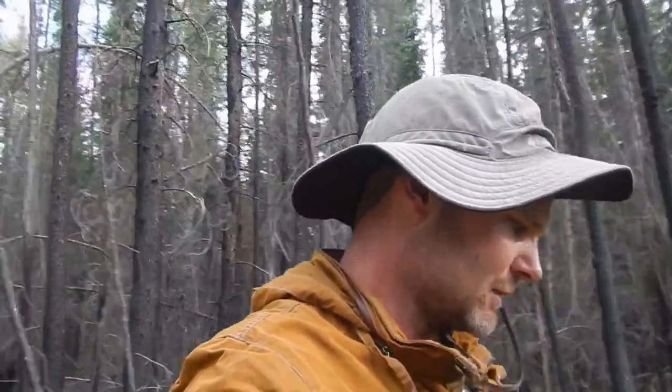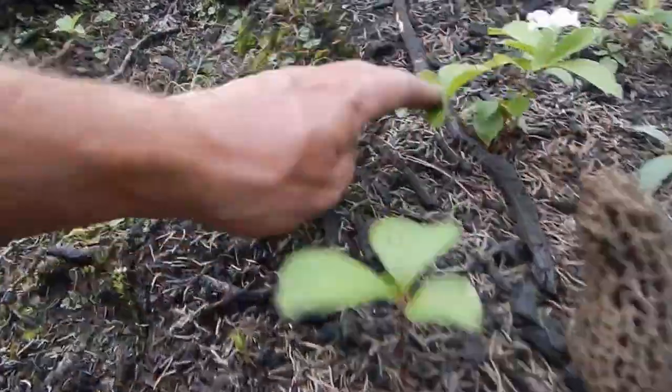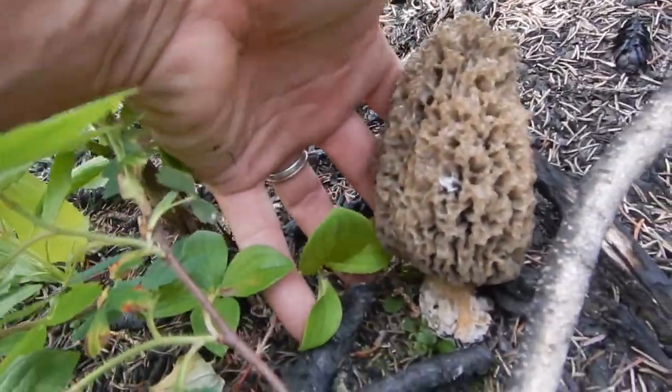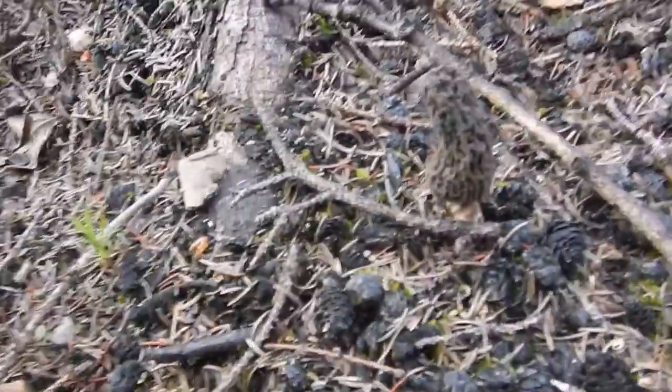Always nice returning to a place where you picked morels with a crew long after everyone's gone, when the big dollars and the big volume isn't there to be made — that's when you can find some of the late season fire morels. These are lovely greys. Just have a look at the size of that one for a northern Alberta mushroom — pretty impressive. This is what they look like when they're quite a bit smaller.